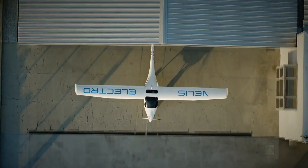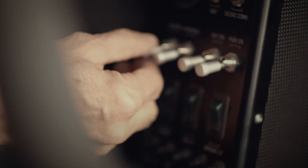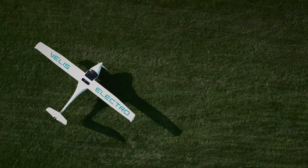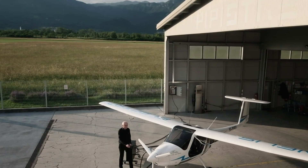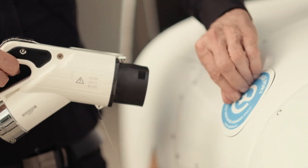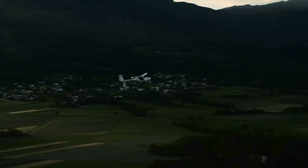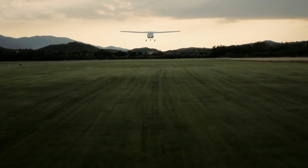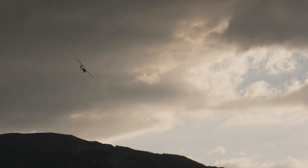Tailored for flight schools, the Alpha Electro blends affordability with cutting-edge technology. Rapid battery swaps or recharges keep it flying multiple sessions a day, while energy regeneration during descents further extends efficiency. By combining practical training capability with eco-conscious design, the Alpha Electro sets a new benchmark in aviation education — clean, cost-effective, and ready to inspire the next generation of pilots.